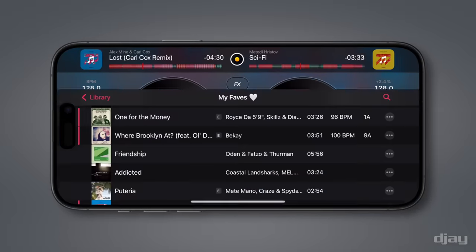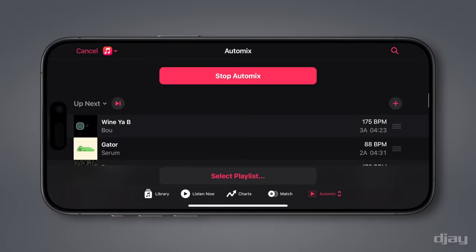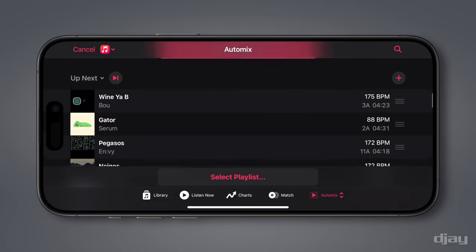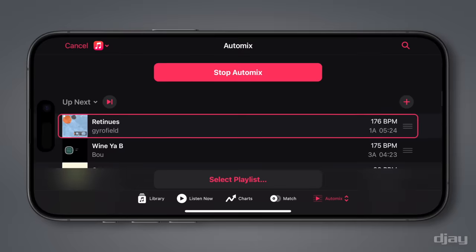There's also a powerful match feature which makes song suggestions on the fly based on what's currently playing, as well as a convenient auto-mix mode for playing non-stop DJ mixes, all automatically blended together with seamless, intelligent transitions.